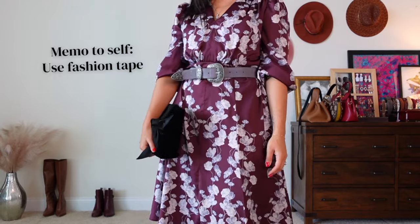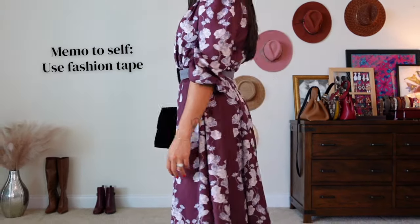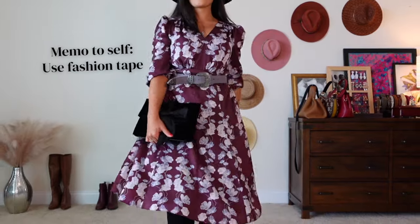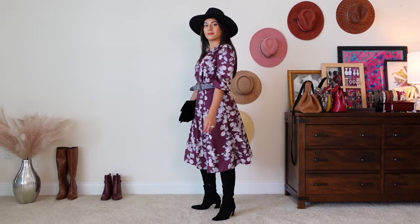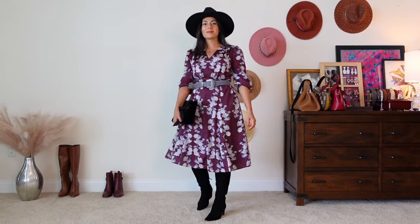I'm just noticing I should have put a piece of fashion tape on this belt to keep that extra length from flapping around, so please just ignore that. Anyway, that's the final outfit — definitely a new way to style this dress that looks modern. Someone's been watching way too many Ralph Lauren runway shows.